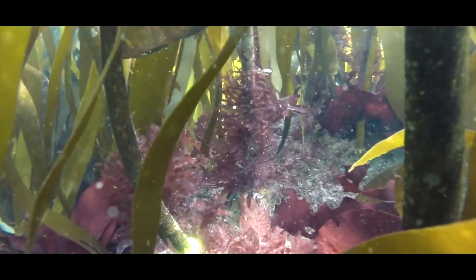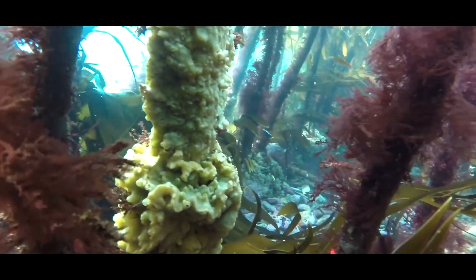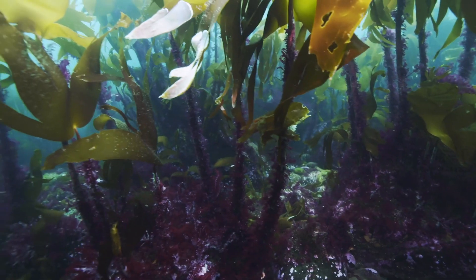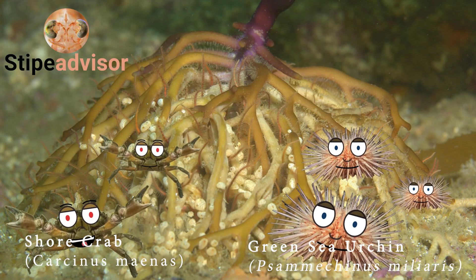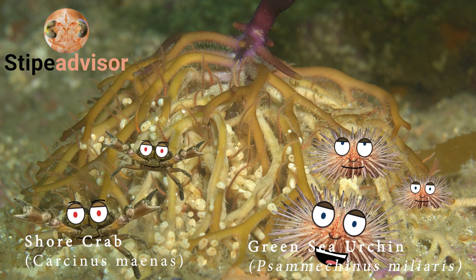Here at the holdfast, the intertwining haptera secure the kelp to the substratum. The high complexity of this three-dimensional structure establishes many microhabitats where different customers can reside, being the most diverse neighbourhoods we offer. I use the holdfasts only for hiding from predators — we do, don't we? I fish as much as I can on these precious holdfasts.